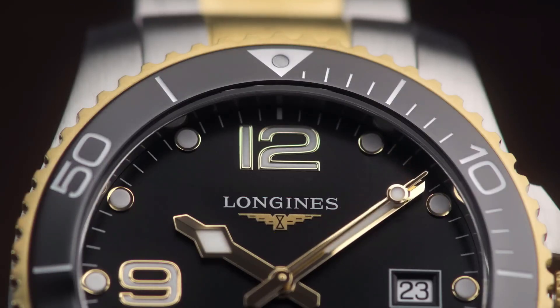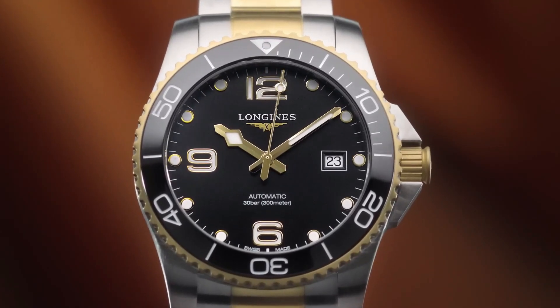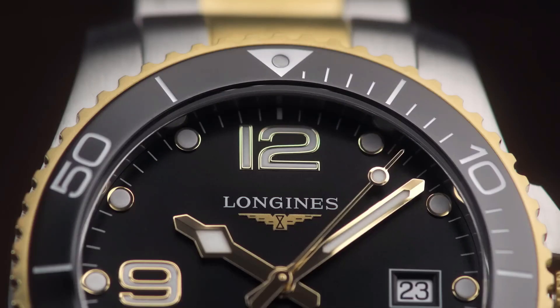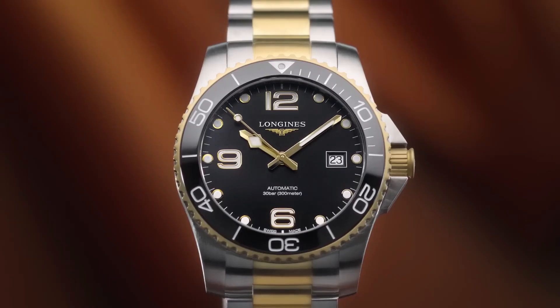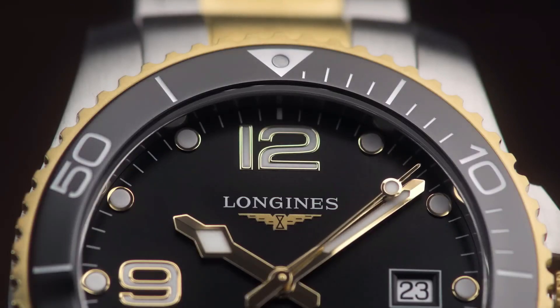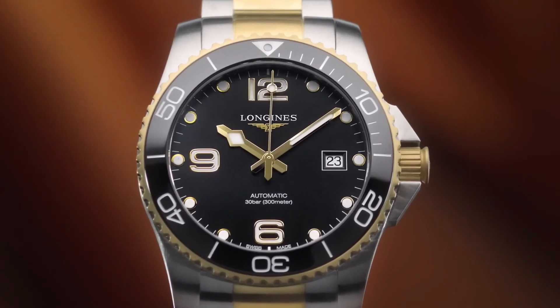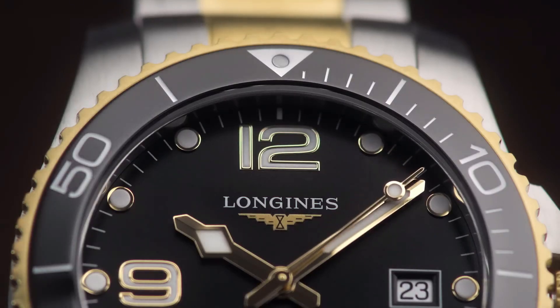Dial type: analog. Luminescent hands and markers. Date display at the 3 o'clock position. Power reserve of approximately 64 hours. Scratch-resistant sapphire crystal. Screw-down crown. Solid case back. Round case shape. Case size 41 millimeters. Case thickness 11.9 millimeters. Band width 21 millimeters. Fold-over clasp. Water resistant at 300 meters (1,000 feet). Functions: date, hour, minute, second.